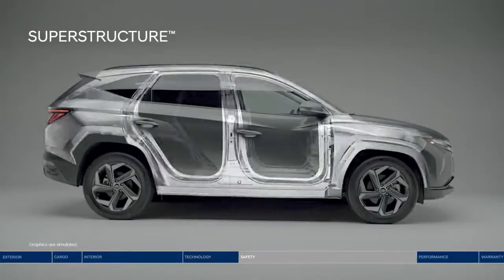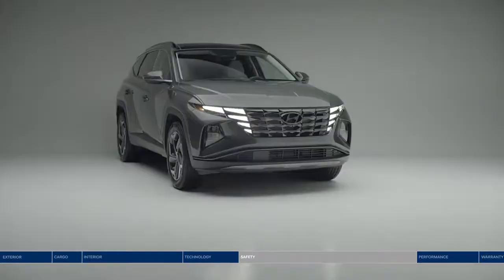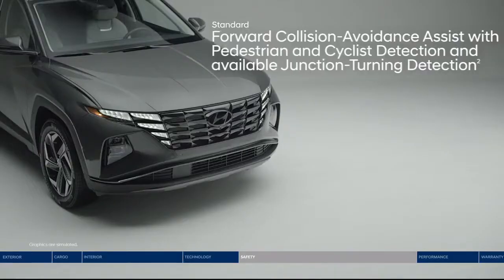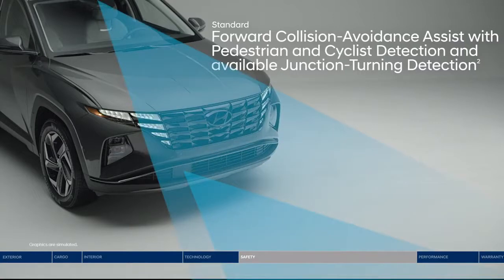The Tucson is all about your safety. Starting at the core, the superstructure is made from advanced high-strength steel for a safe and smooth ride. The Tucson is also equipped with Hyundai SmartSense safety technologies — an innovative network of high-tech cameras and sensors constantly monitoring to help keep you safe. Like forward collision avoidance assist, which warns you of a potential collision with a vehicle, pedestrian, or cyclist. If you don't stop in time, emergency braking can be applied. And when approaching a busy intersection, junction turning detection can help make left turns safer.